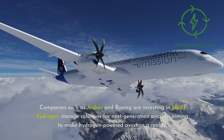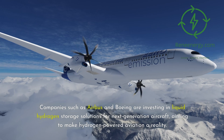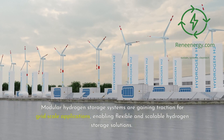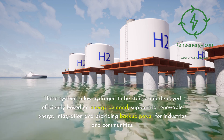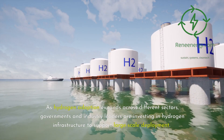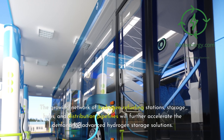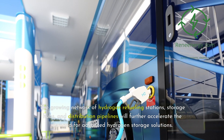Companies such as Airbus and Boeing are investing in liquid hydrogen storage solutions for next-generation aircraft, aiming to make hydrogen-powered aviation a reality. Modular hydrogen storage systems are gaining traction for grid-scale applications, enabling flexible and scalable hydrogen storage solutions. These systems allow hydrogen to be stored and deployed efficiently based on energy demand, supporting renewable energy integration and providing backup power for industries and communities. As hydrogen adoption expands, governments and industry leaders are investing in hydrogen infrastructure to support large-scale deployment.